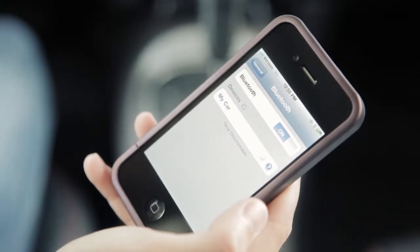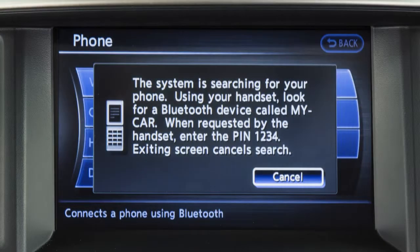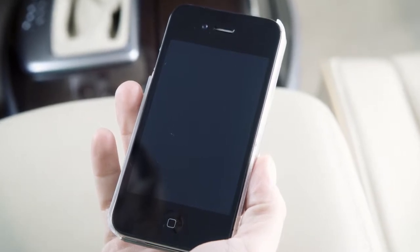When prompted by the phone, input the pin code one two three four, which will be shown on the vehicle's display screen. This pin cannot be changed. If your phone supports automatic download, its phone book entries will be automatically transferred to the vehicle.